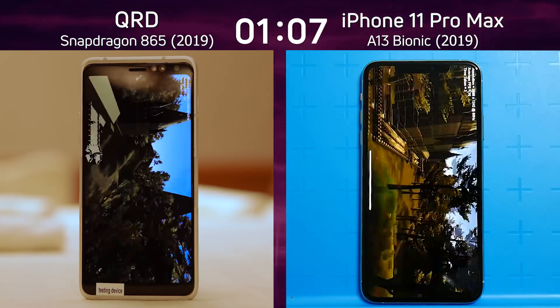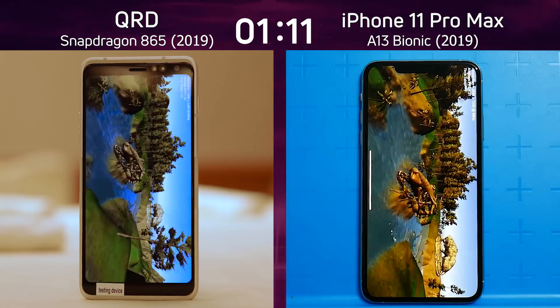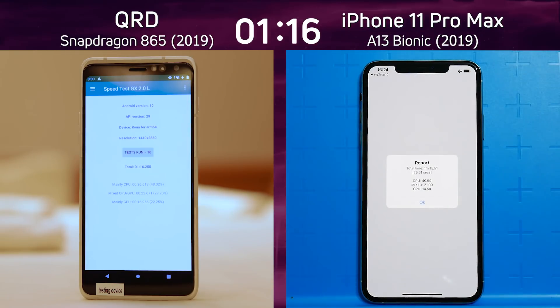Looking at that, the iPhone 11 is doing well — it's catching up, it's going to overtake it. Yes, it's overtaken it and is going to finish first. Final time: one minute 15.5 for the iPhone, and one minute 16.2 for the other. Wow, that was close! Let's break down those times and see exactly what happened.